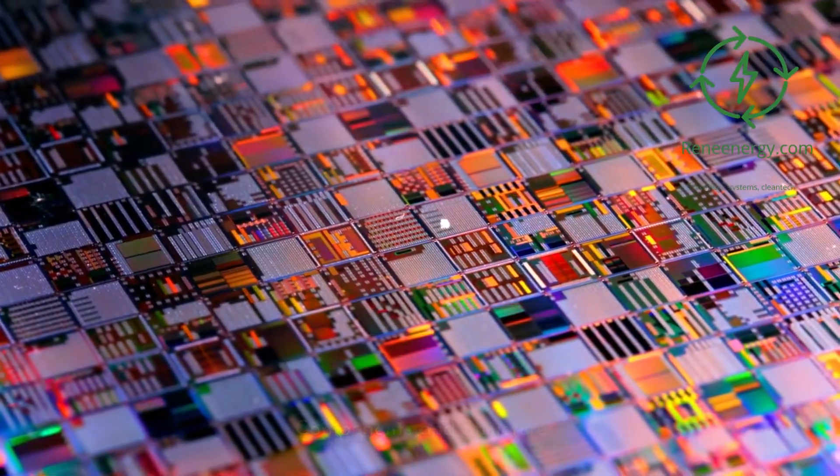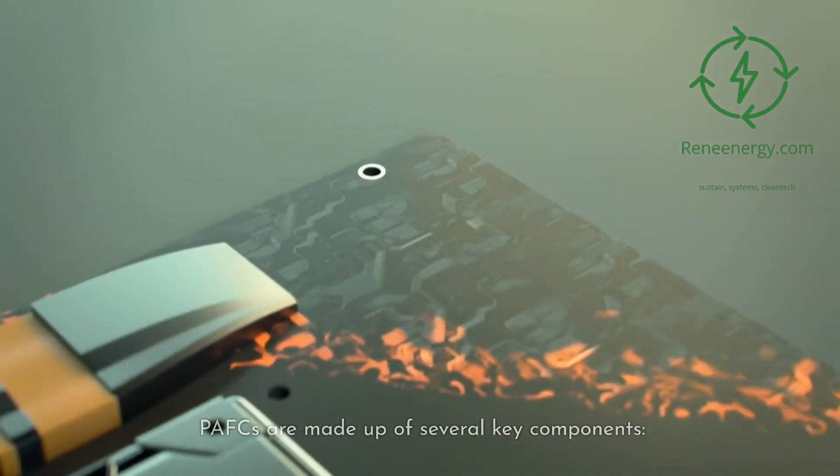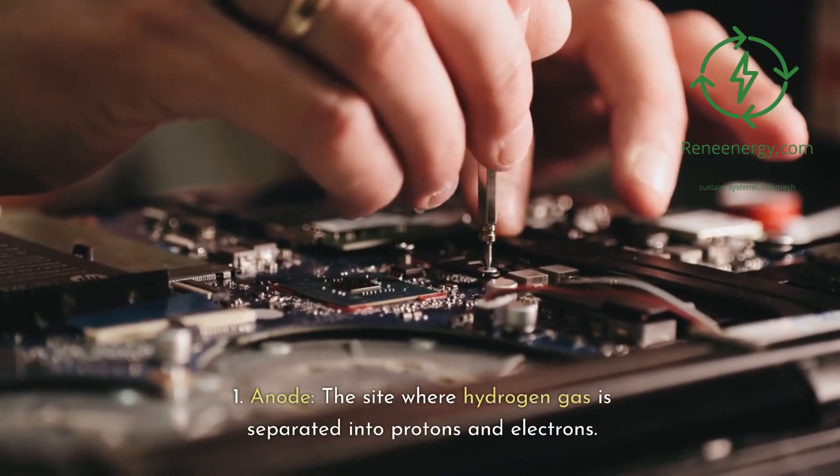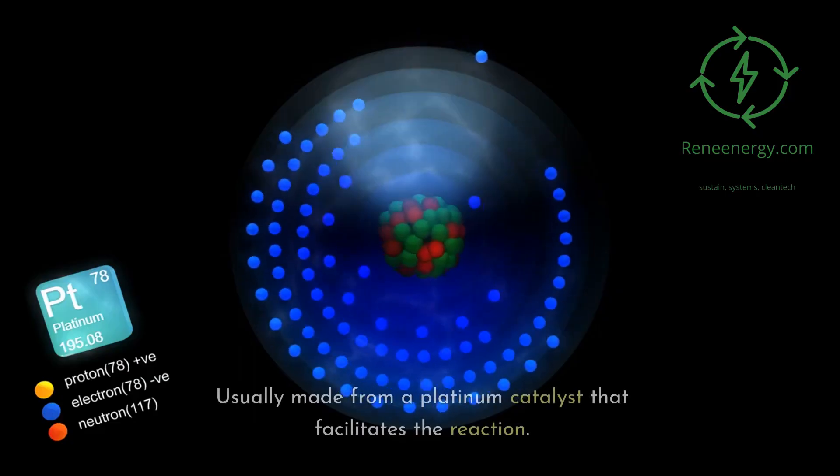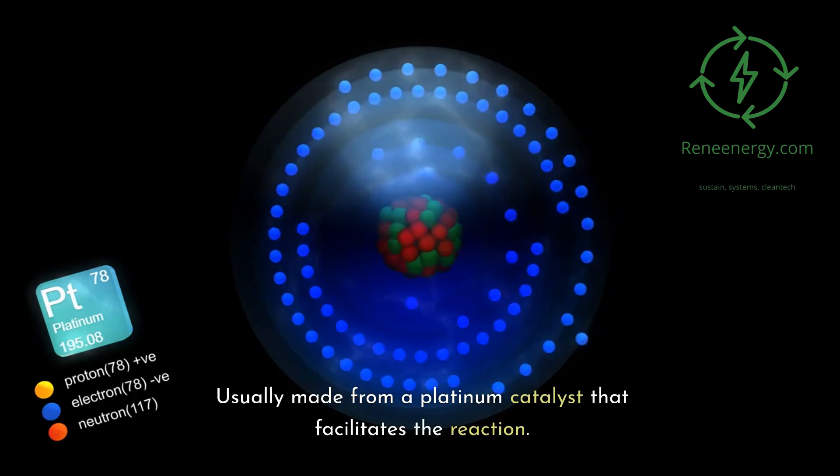PAFCs are made up of several key components. First, the anode: the site where hydrogen gas is separated into protons and electrons, usually made from a platinum catalyst that facilitates the reaction.